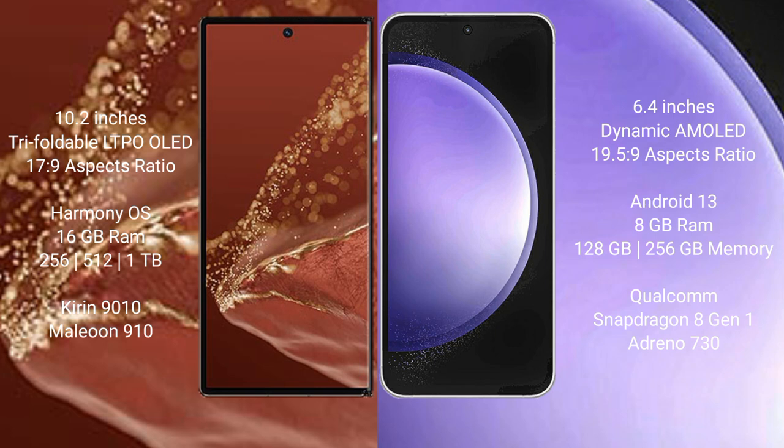Huawei Mate X2 Ultimate runs on the Harmonious operating system. Samsung Galaxy S23 FE runs on the Android 13 operating system.